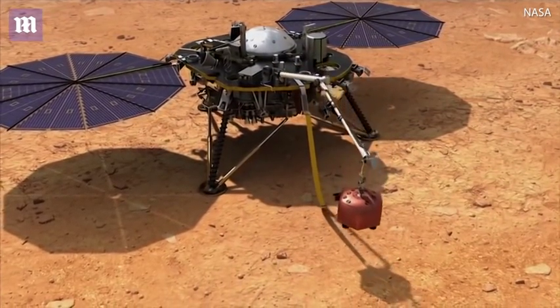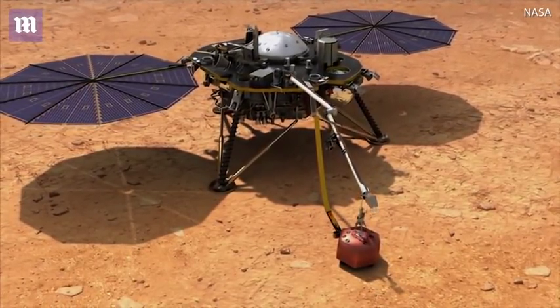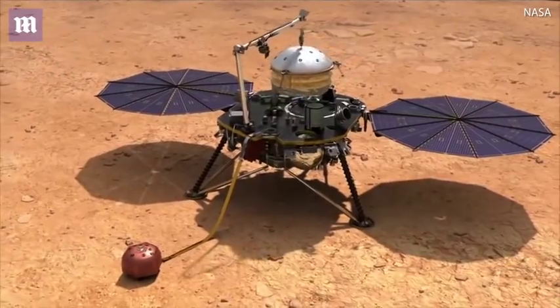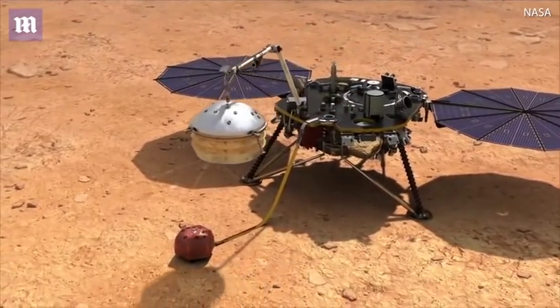We're also sending a probe that's going to drill into Mars about 10 to 15 feet, and it's going to measure the heat that flows from the core of Mars. All this information will help us understand: is there a liquid core, a solid core, how did Mars form as a planet? And this will help us understand how Earth as well as any rocky planet in our universe formed.